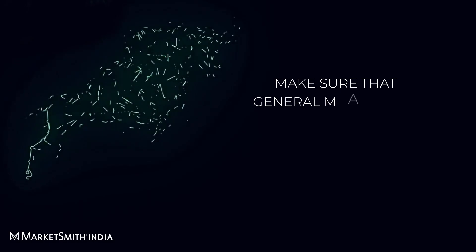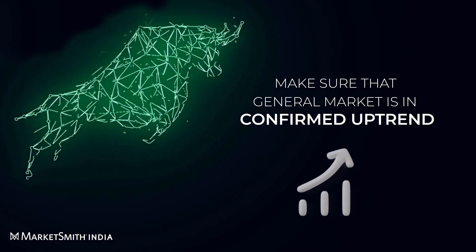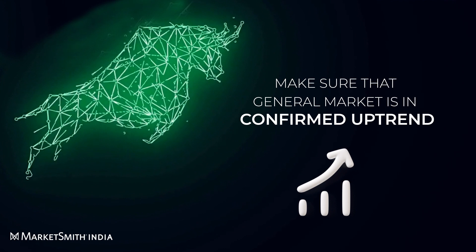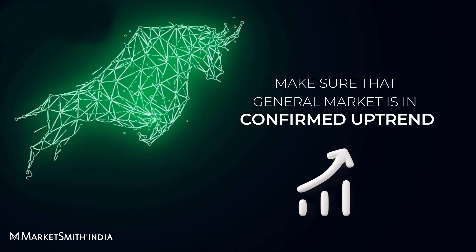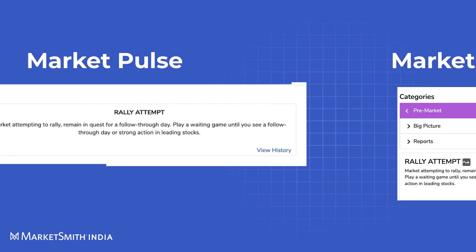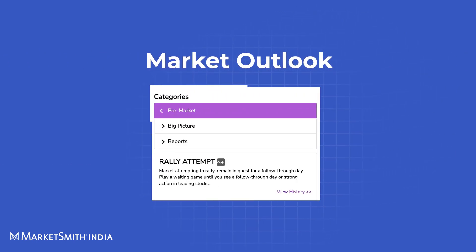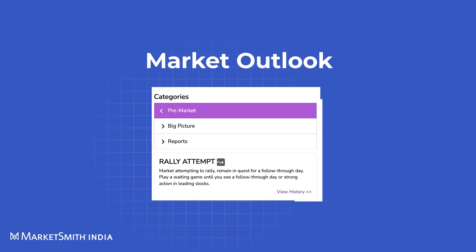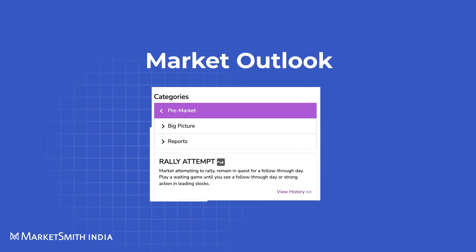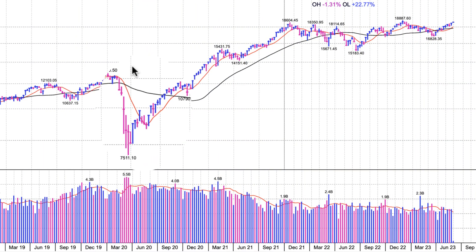The first step is to make sure the general market is in an uptrend, as most stocks tend to move in the same direction as the major indexes like the Nifty Fifty and the Sensex. This can be checked using Marketsmith's Market Pulse and Market Outlook sections. At the time CDSL was being considered, the current outlook was 'market in confirmed uptrend,' which is ideal. The market started a new uptrend with strong follow-through just after the COVID correction.